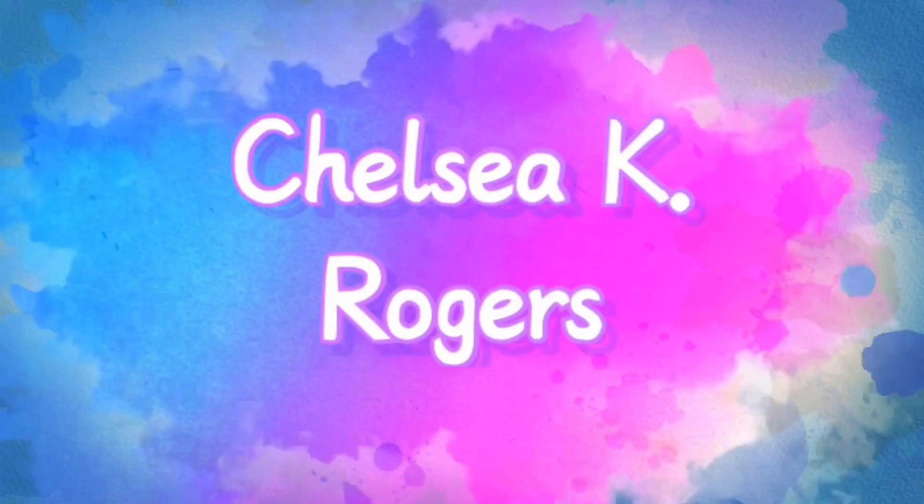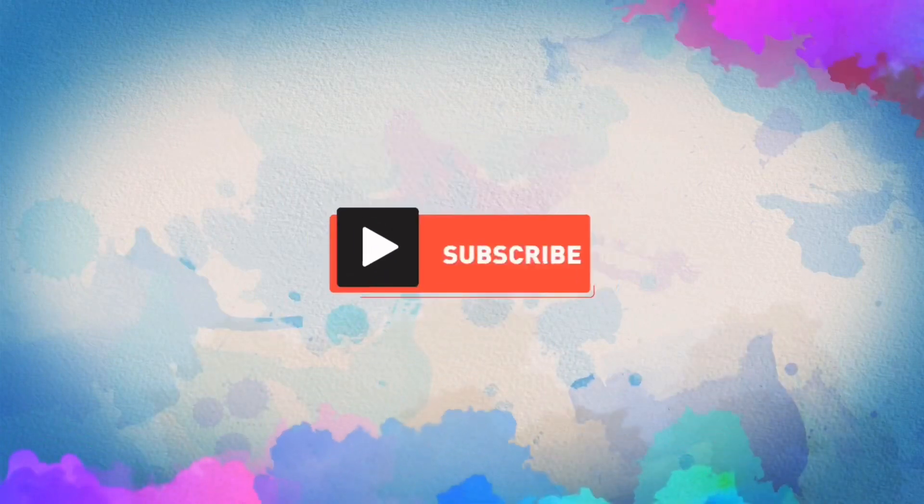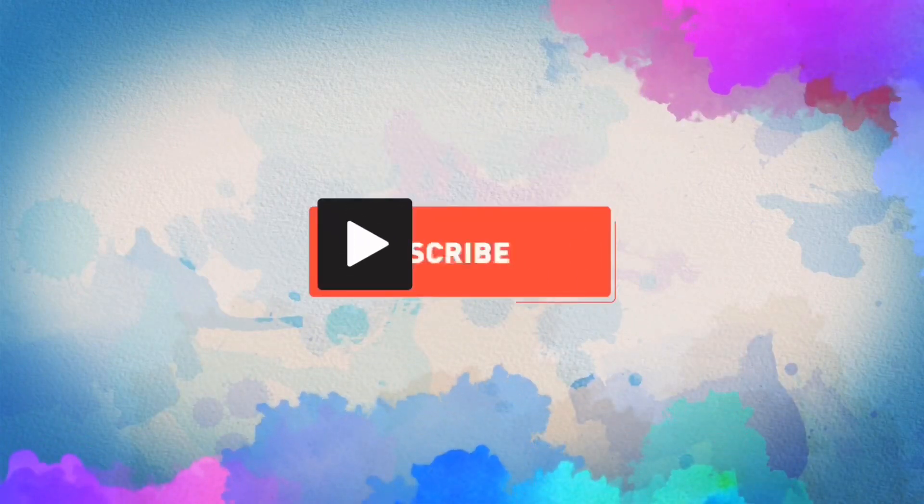So I definitely want to try all these colors out. Hi beauties and welcome back to my channel.